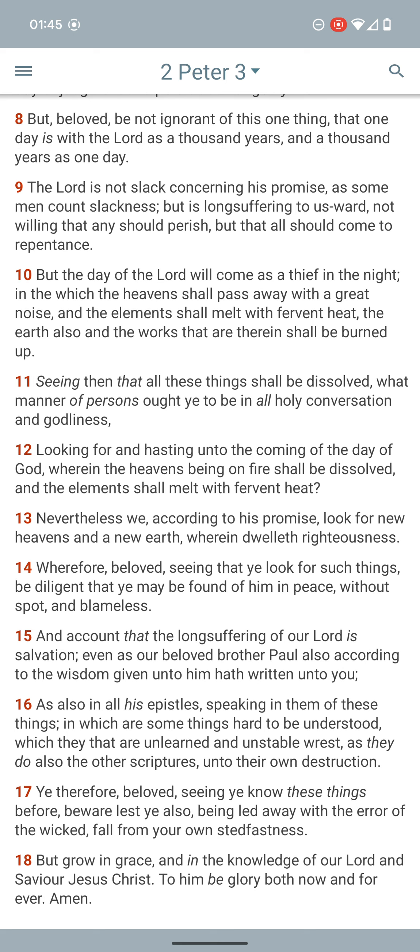Looking forward and hastening unto the coming of the Day of God, wherein the heavens, being on fire, shall be dissolved and the elements shall melt with fervent heat. This destruction is going to reach all the way up into the heavens — that's how great it's going to be.